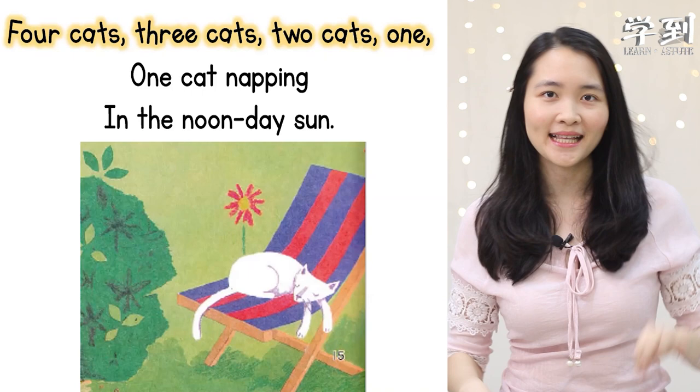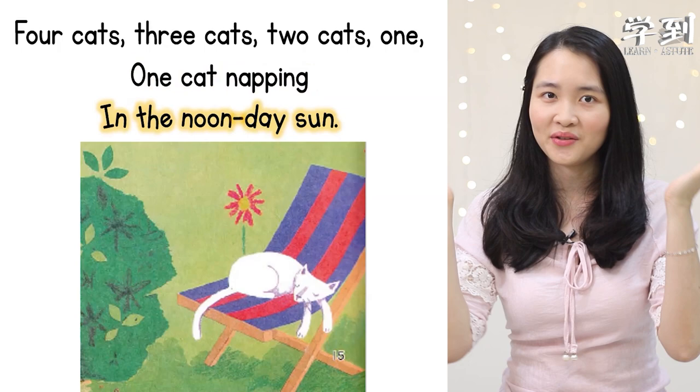Let's recite these poems together. Are you ready? One, two, three, go. Cats by John Ketching.